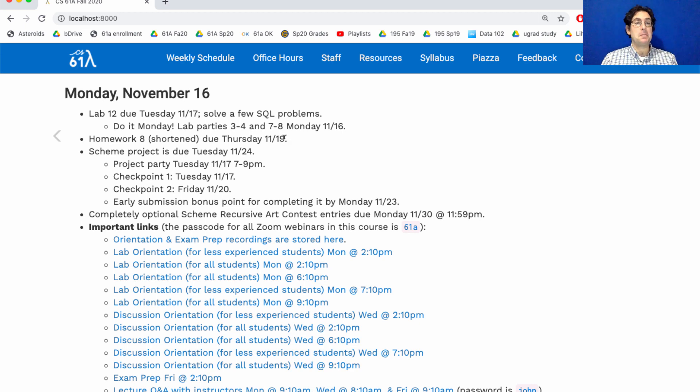Homework 8 is due Thursday — we've shortened it relative to its normal length because there's a lot going on this week. The scheme project is due next Tuesday, but you could finish it this week. Checkpoint one is due Tuesday, checkpoint two is due Friday. Once you've gotten through checkpoint two, you've finished most of the project, and if you finish the whole thing by Monday of next week you'll get an early submission bonus point.